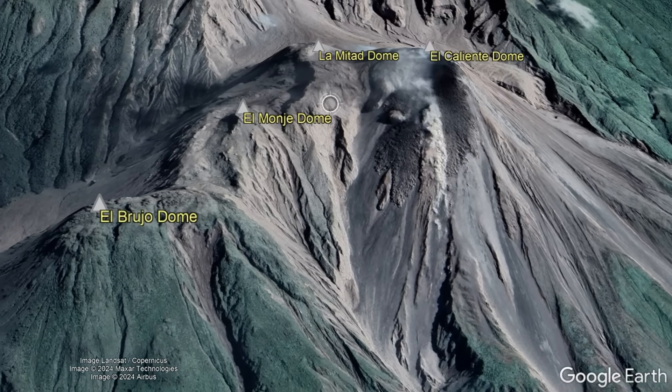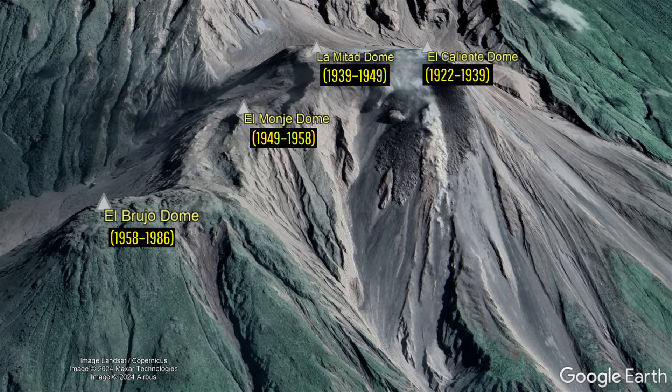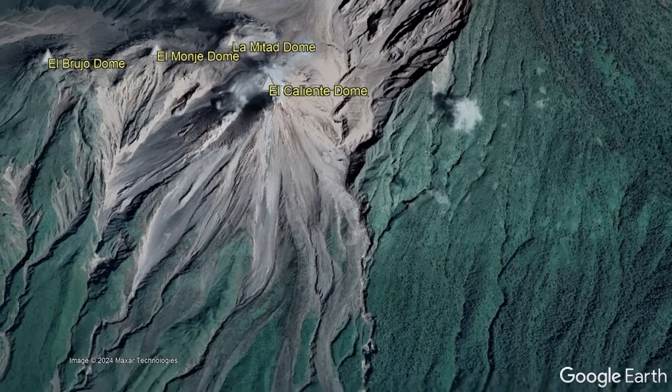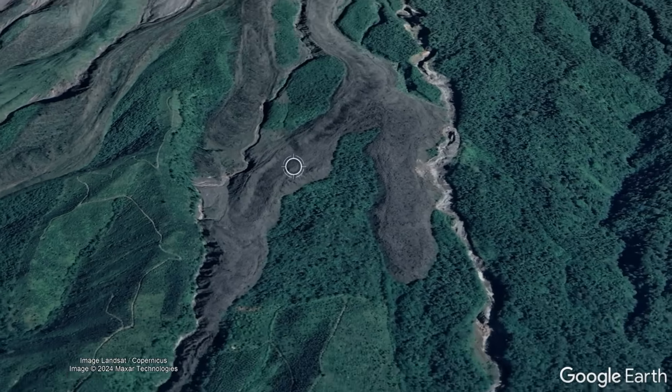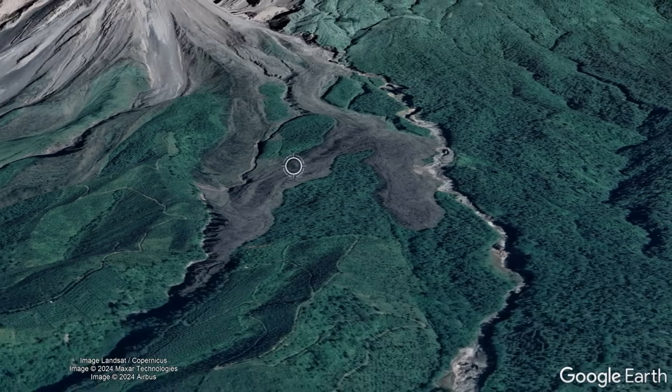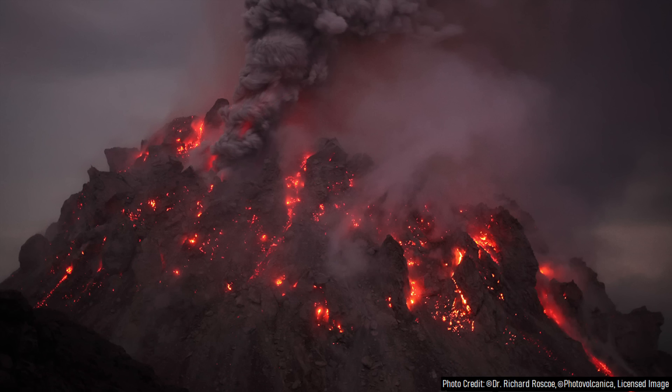At the same time, the lava domes which have formed have gotten less steep over time, and due to the lower viscosity lava, sometimes now even distinctive lava lobes flow up to 4 kilometers away instead of building a massive lava dome above the actively erupting vent.